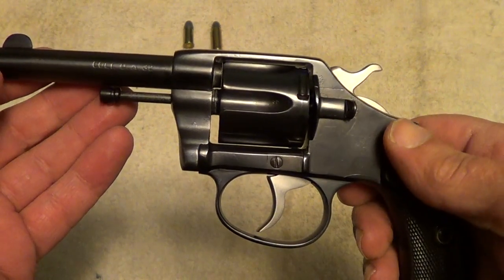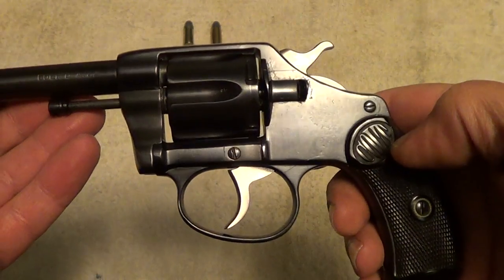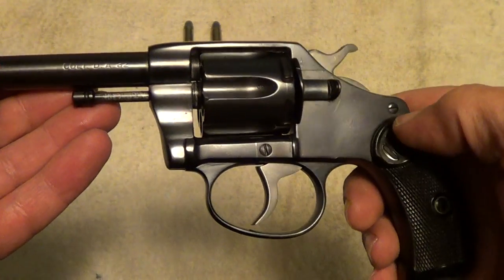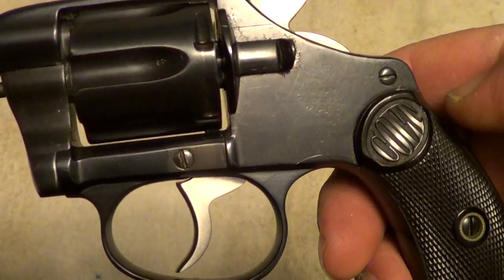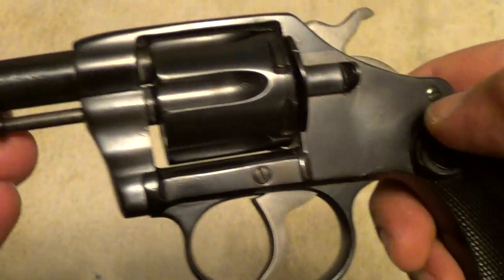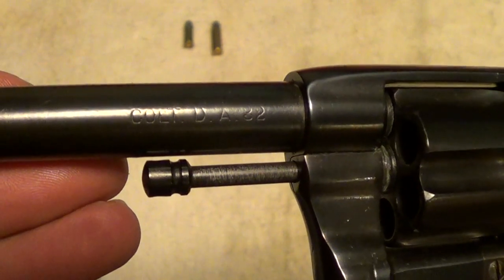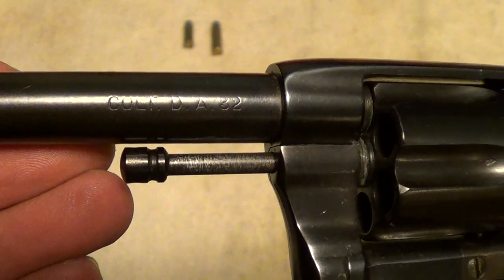When they did the buffing, they did remove most of the markings. You can just barely see just the remnants of the markings here. But it does still have the markings on the barrel.